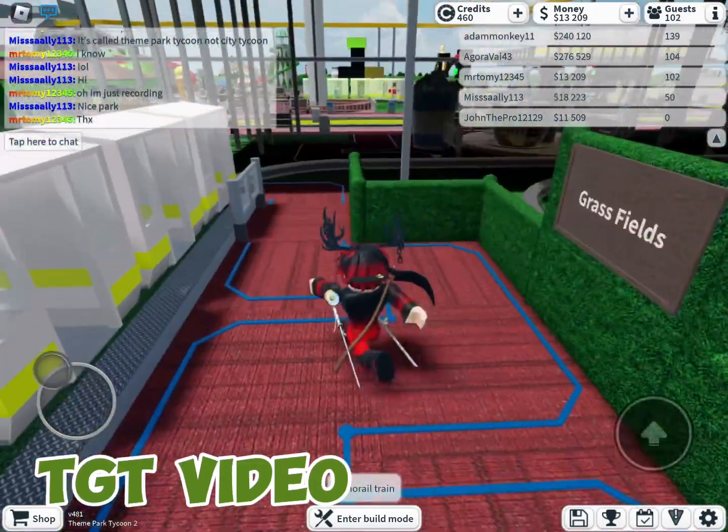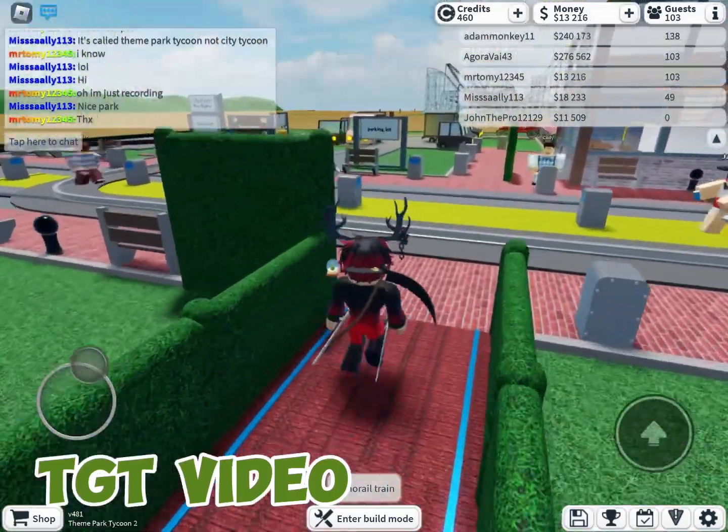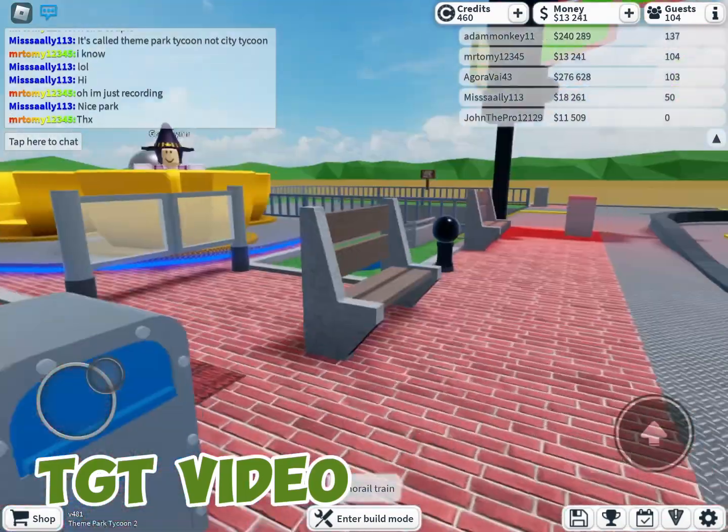Here is Grassfield Station, which is next to the Brick Street Highway, a restaurant, the City Center bus station, and the TGT City Tunnel.